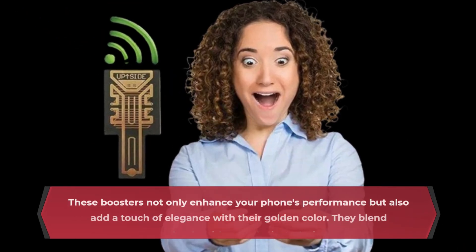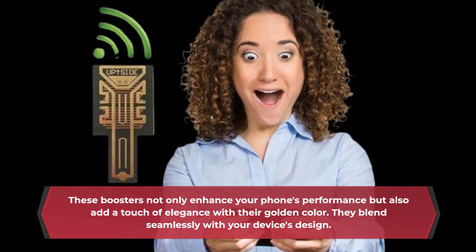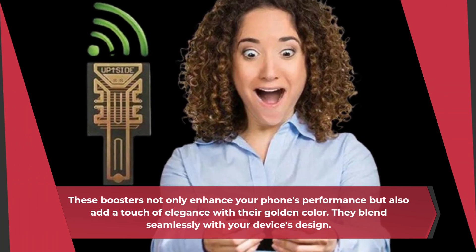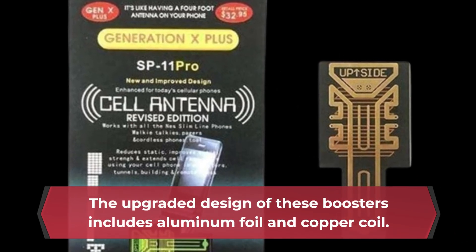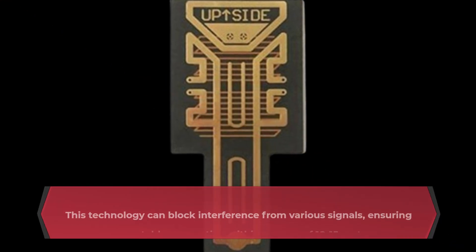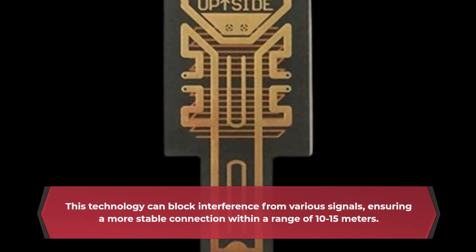These boosters not only enhance your phone's performance but also add a touch of elegance with their golden color, blending seamlessly with your device's design. The upgraded design includes aluminum foil and copper coil technology, which can block interference from various signals, ensuring a more stable connection within a range of 10 to 15 meters.